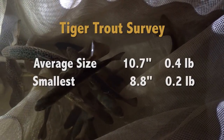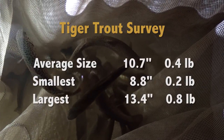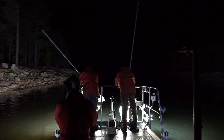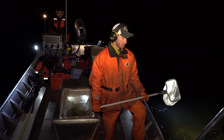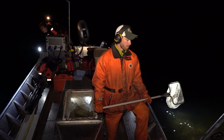The smallest was 8.8 inches — not quite a quarter pounder — and the biggest was just under a pound and slightly more than 13 inches long. There's no telling how the tiger trout will do here during the winter, but we should find out in the spring when these researchers are back chasing tigers in their stunning science machine.